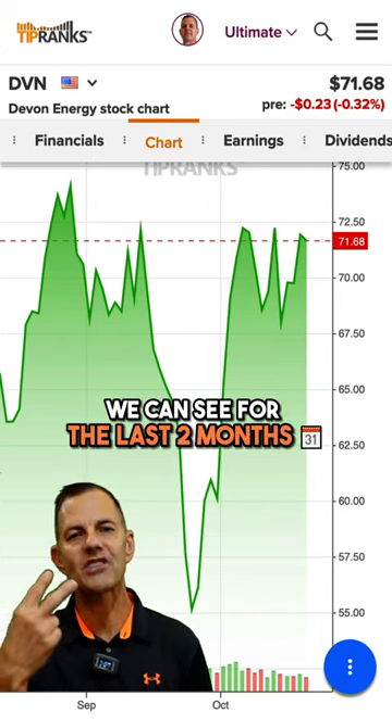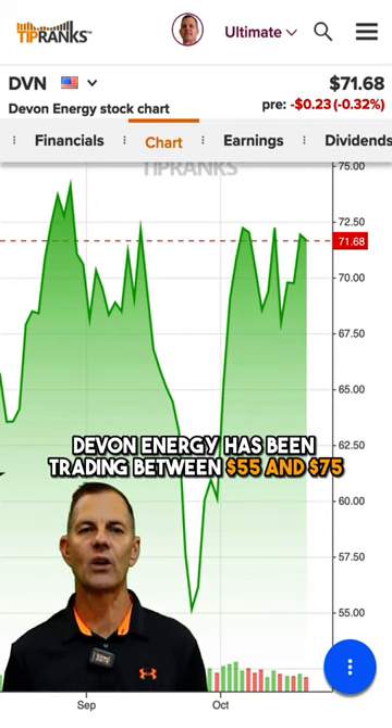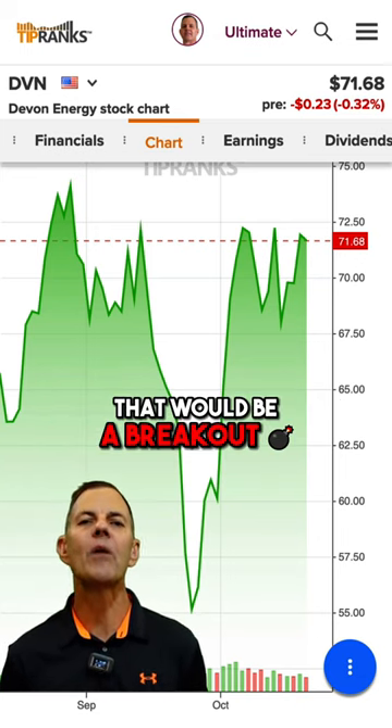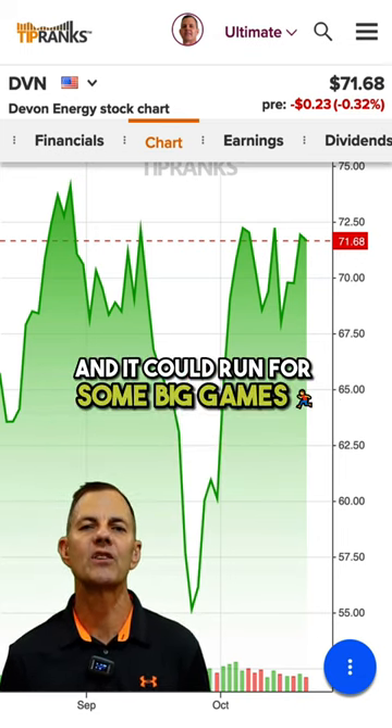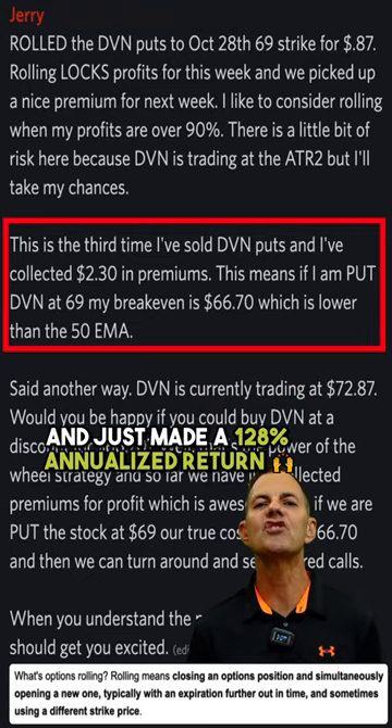Looking at the charts, we can see that for the last two months Devon Energy has been trading between $55 and $75. With the worldwide energy crisis, if the stock breaks over $75, that would be a breakout and it could run for some big gains.